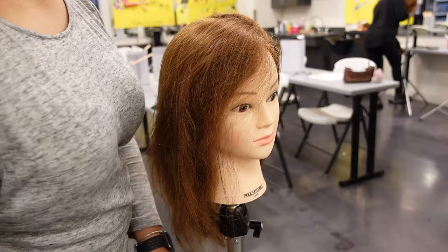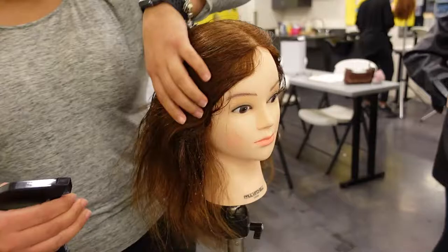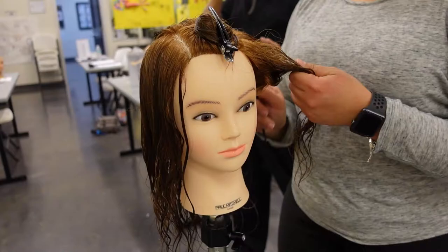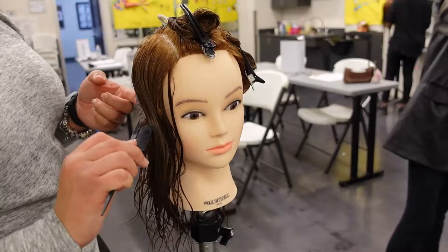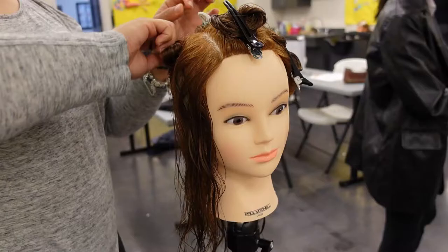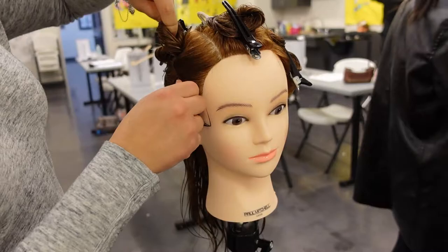First thing we did today was the wet style barrel curls. We had to make sure that the hair was all wet, brush it through, and then section it into nine different sections.